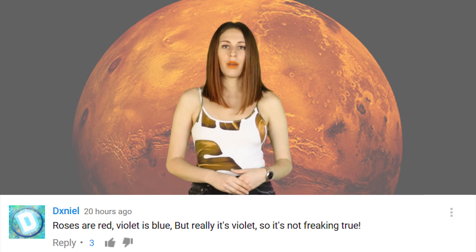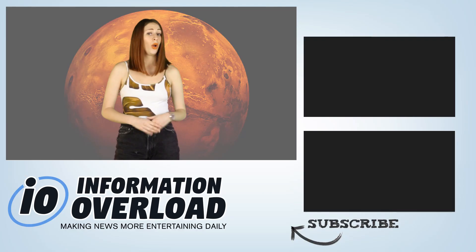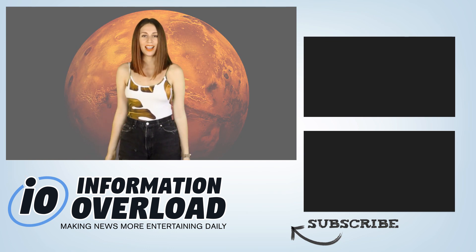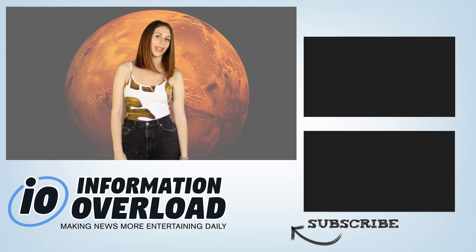Daniel said: "Roses are red, violets are blue, but really it's violet so it's not freaking true." Woah, you just blew my mind, Daniel. Thank you so much for watching IO — don't forget to like this video if you enjoyed it, subscribe to IO for all your daily news, and I'll see you in the next video.